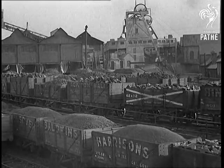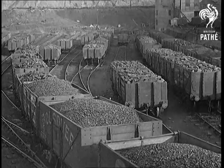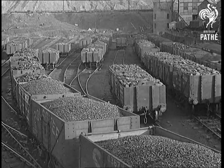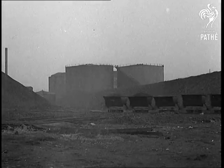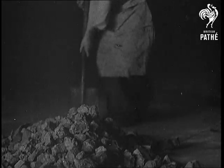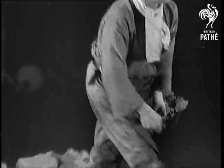The coal must first be mined, then it has to be transported all over the country and in particular to those places where it can best serve our war needs. Vast quantities of coal and coke are moved every day to meet the insistent demands of our factories, railways, gas works and power stations, and to the merchant's yards for household needs.